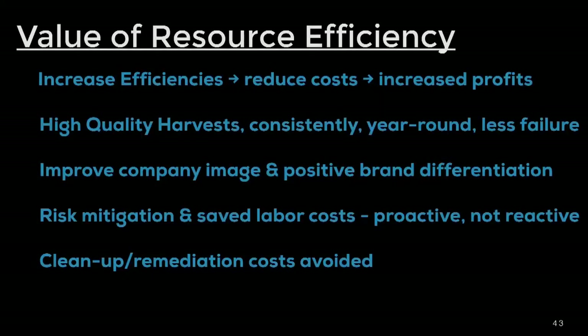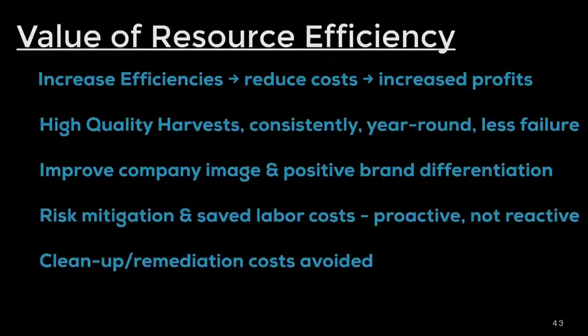The value of being resource efficient and gaining operational resiliency: you increase your efficiencies, reduce your cost, and that increases your profit margin. High-quality harvests consistently year-round — capturing sunlight in an insulated indoor environment and controlling temperature against ambient temperature fluctuations year-round no matter where you are — means less failure rates. You can improve company image, increase brand loyalty, and increase brand differentiation by adopting sustainable cultivation practices.